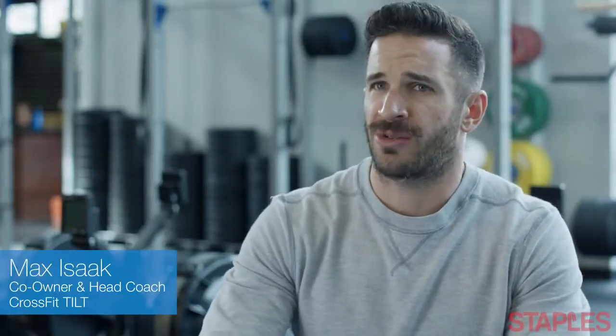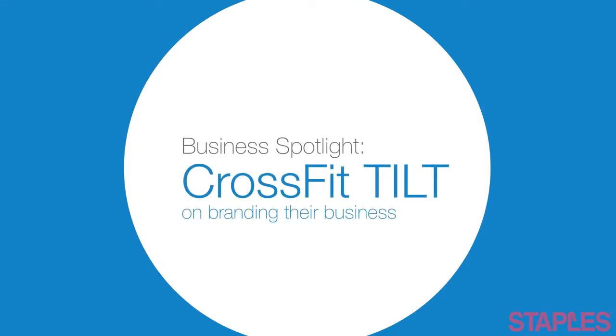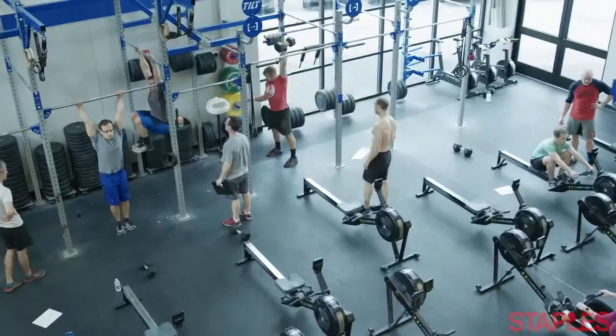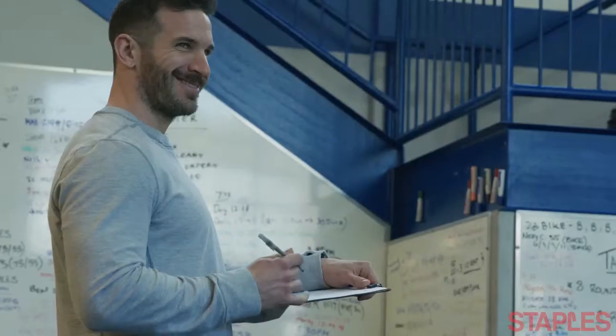When I first started doing CrossFit about six or seven years ago, the garage gym was really in, and what we wanted to do is give them a different experience. The really neat thing was because we're building from the ground up, we could design the space however we see fit.